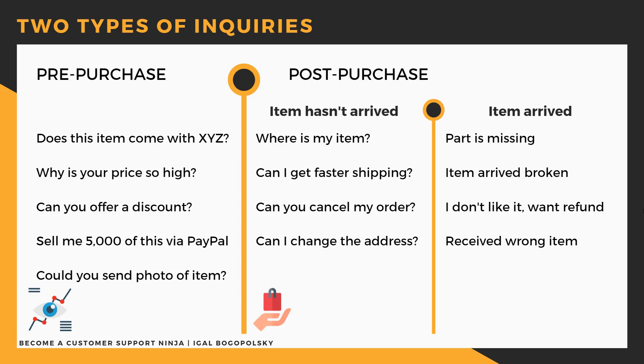They can ask about the item's color, availability, or whether it comes with certain accessories. If you know the answer immediately, answer right away. Sometimes it's a good hint to improve your description — if three, four, or five people are asking the same question, put the answer in the description. The first advantage is you won't receive as many messages, saving you time.